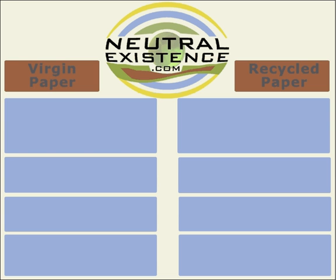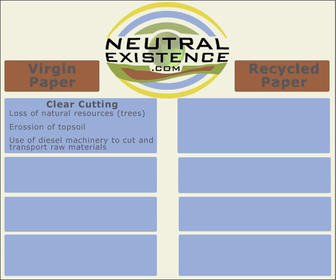What we're going to do in this presentation is compare the process and the life cycle of virgin paper and the process and life cycle of recycled paper. So first, if we look at virgin paper, we've got to think about how it's made. Of course, we cut down a whole bunch of trees, which erodes topsoil, and whenever you erode topsoil, you're actually releasing CO2 into the atmosphere.